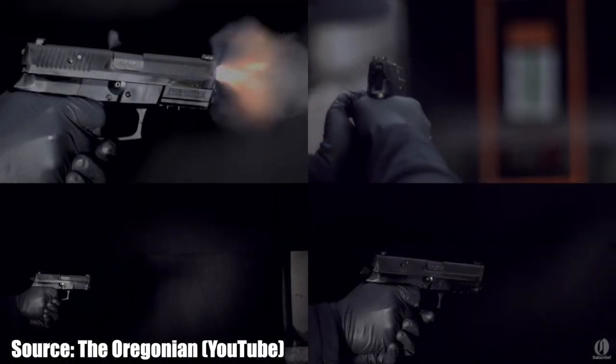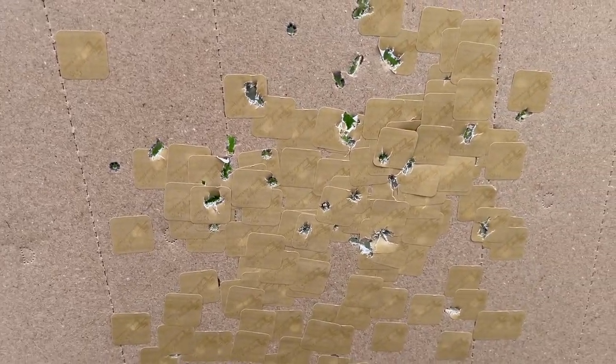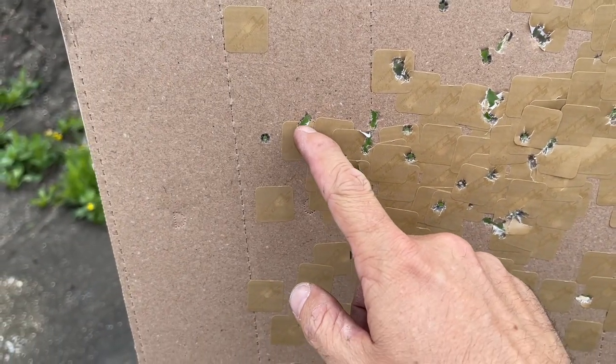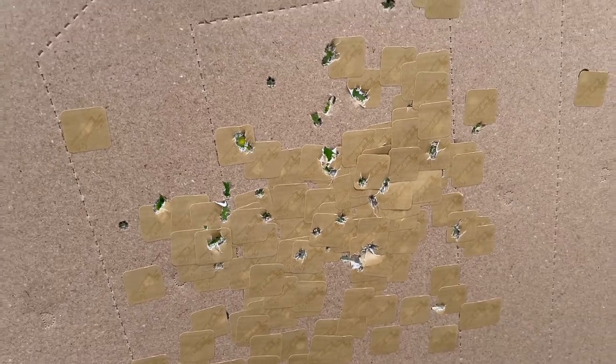I took it to the range and found out that the barrel doesn't stabilize any .22 projectiles — all of the projectiles tumble out of the barrel. What tumbling projectiles means is that barrels have rifling — like you can see through the barrel at the beginning of a James Bond film — that spins the bullet so it flies straight and stays flat. If it doesn't stabilize the projectile, it tumbles end over end, and when it impacts the target it leaves a keyhole-shaped hole, like the bullet went in sideways. Looking at these bullet holes, several of them definitely look like tumbles, so I'm going to test to confirm.